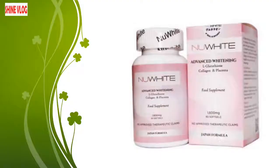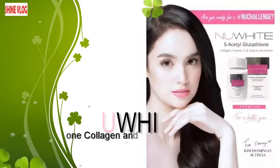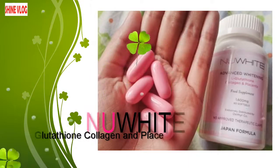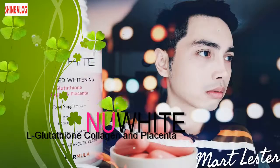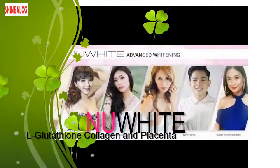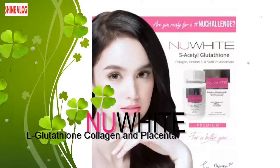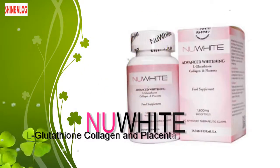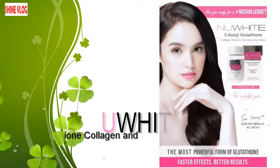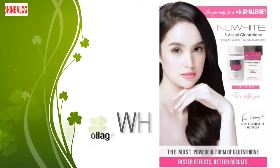Number 10: New White L-Glutathione Collagen and Placenta. Over the years, individuals in quest of a lighter complexion have been investing in different types of soaps and creams to achieve their aim, but they were not really effective as most of those creams and soaps tend to react negatively with their body chemistry. In line with this, New White L-Glutathione Collagen and Placenta is a highly advanced skin whitening supplement formulated from the fusion of L-glutathione, as developed by expert dermatologists and nutritionists.